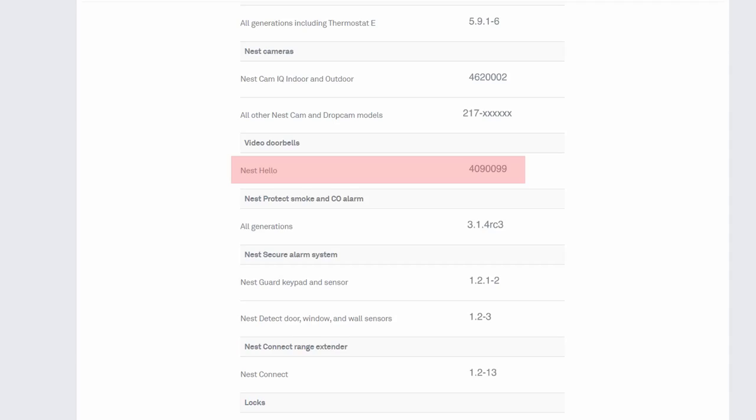Nest just recently updated the firmware on the Hello doorbell, so this is also an update to check if the issues like delayed motion notification, long cool-off periods, offline issues, and the two-way audio recording have been addressed. We will see.